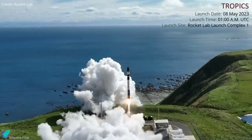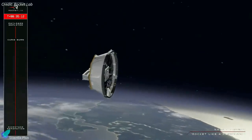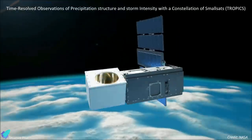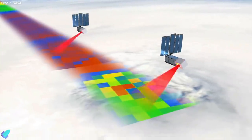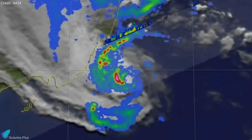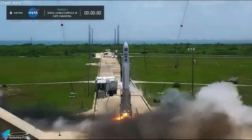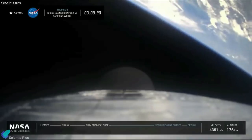The Electron lifted off from the company's Launch Complex 1 in New Zealand on May 8, and 35 minutes later the rocket's upper stage placed the CubeSats into a 550-kilometer orbit inclined 32 degrees to the equator. TROPICS — Time-Resolved Observations of Precipitation Structure and Storm Intensity with a Constellation of Smallsats — is a constellation of four identical CubeSats designed to observe tropical cyclones from orbit using a microwave radiometer that can collect temperature and water vapor profiles, enabling hourly updates for monitoring hurricane formation. TROPICS was originally a six-satellite constellation; the first two were launched on an Astra rocket in June last year but failed to reach orbit when the upper stage ran out of fuel and shut down prematurely. Astra subsequently retired its Rocket 3.3 launch vehicle, forcing NASA to find a new launch provider for the remaining four satellites.